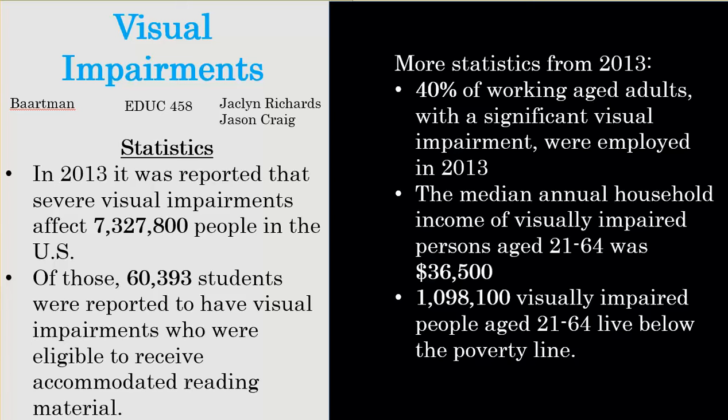More statistics that further drive home the point that we need to be aware of not just visual impairments but basically all the different types of learning disabilities. 40% of working age adults with significant visual impairments were employed in 2013 — that leaves 60% of them without work. $36,500 a year is what most visually impaired people live on, and 1,098,100 visually impaired people aged 21 to 64 live below the poverty line. An education is the key to bringing yourself out of poverty and finding jobs that pay more and provide a living.